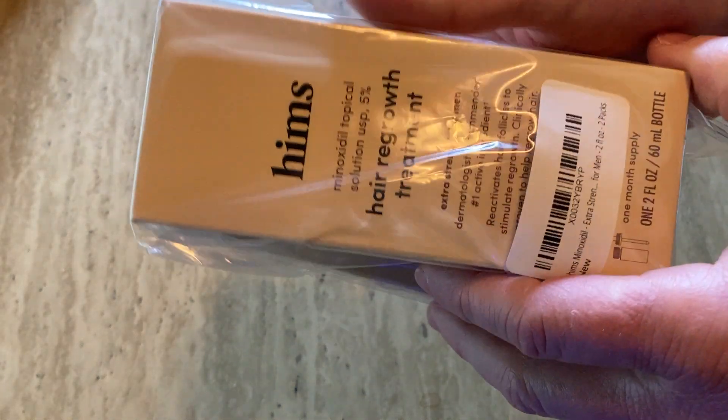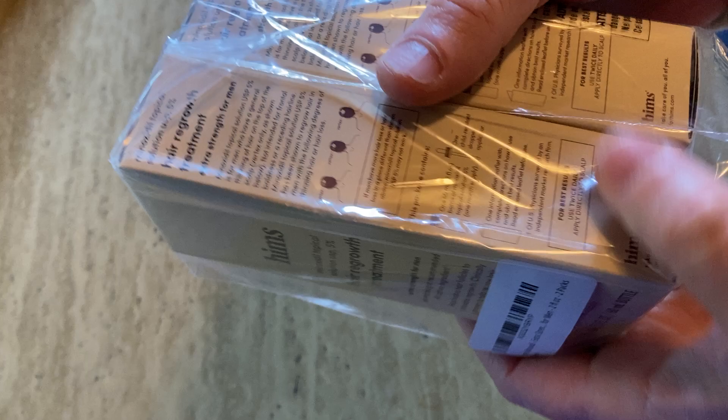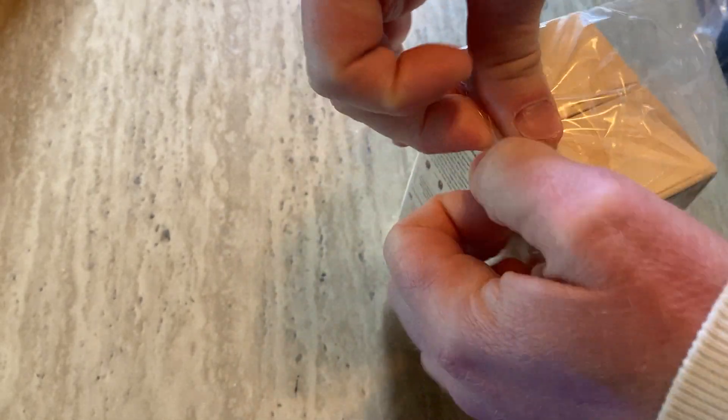Hi, in this video we're going to unbox and try out this minoxidil topical solution by HIMSS. I've been using minoxidil for a while now, and everyone wants to know: does it work? Are you seeing results? Should I try minoxidil?